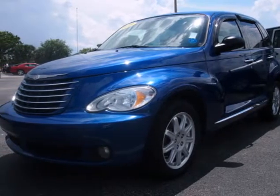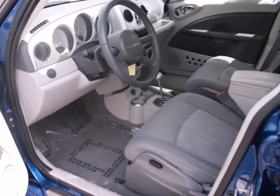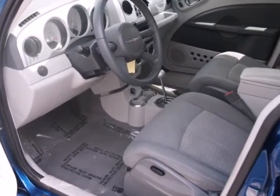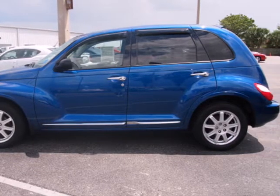It's a 2010 Chrysler PT Cruiser. Satellite radio, a leather wrapped steering wheel, traction control, four-wheel anti-lock brakes, and privacy glass are all standard in the stylish and safe PT Cruiser.